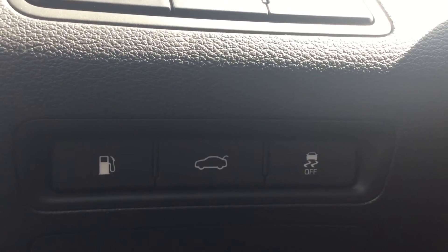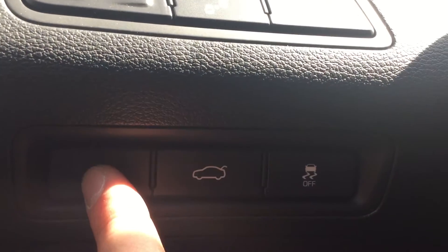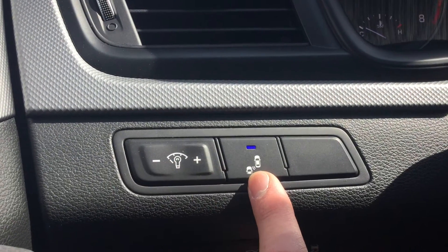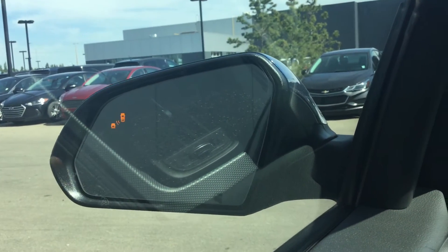On the left side behind the steering wheel, you have your traction control which you can turn off, as well as the trunk opener and gas cap opener. And above that, you have your illumination for your dashboard option as well as the blind spot detection, which is included on your rear view mirror.